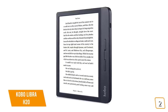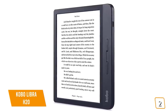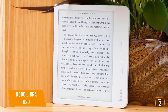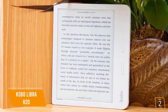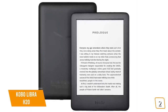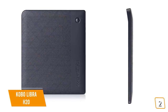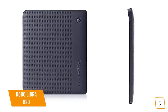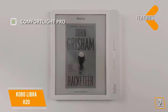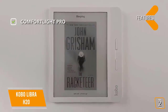Both ebook readers have the same 300 DPI seven-inch screen with E Ink technology to reduce glare. They are also both waterproof with an IPX8 rating, so they can survive submersion in two meters of fresh water for up to 60 minutes. The onboard storage is the same at 8 gigabytes, which holds about 6,000 ebooks. Kobo has its own ebook store with more than six million titles, while Amazon is estimated to have slightly more. Kobo also features great integration with Pocket, a cross-platform service that lets you save articles on your phone or laptop and read them on your Kobo.